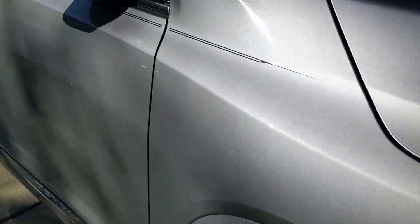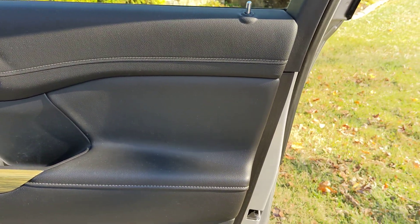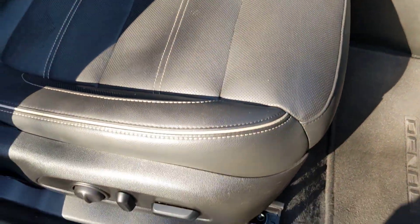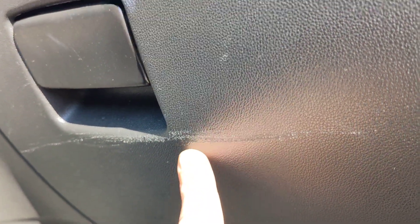Let's move around to the passenger side front. Door looks great. Little imperfection right there. This seat looks amazing. Power adjustments too on the front passenger seat. Here is the dash — very nice. Little imperfection right there.